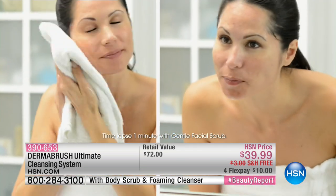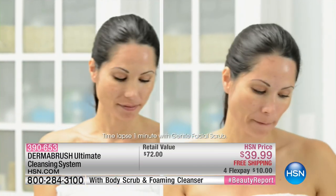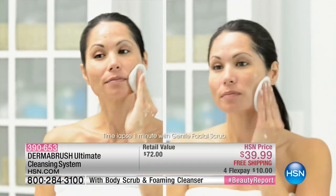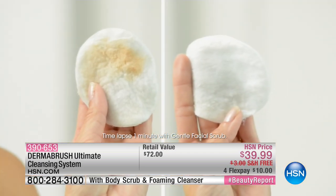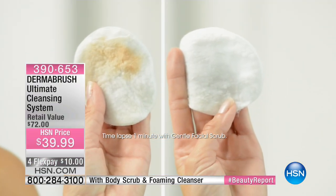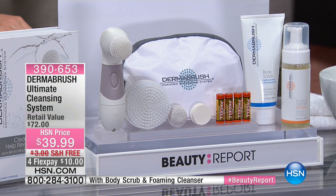But before you even use your Glow Pro, you've got to have properly cleansed skin, which leads me to Dermabrush. This is the ultimate cleansing system. It's only $39.99 — a luxurious experience that cleanses the skin in the most gentle yet effective way.